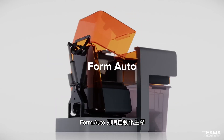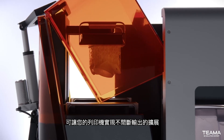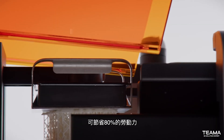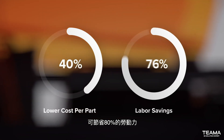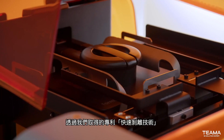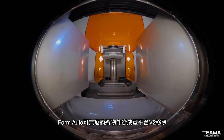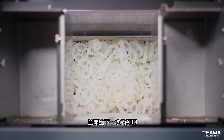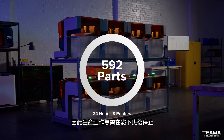Instantly automate production with Form Auto, an extension of your 3D printer that enables non-stop throughput without interaction, reducing cost per part with labor savings of up to 80%. Enabled by our patented quick-release technology, Form Auto seamlessly removes parts from Build Platform 2 and starts the next print so production doesn't have to stop when you leave work.